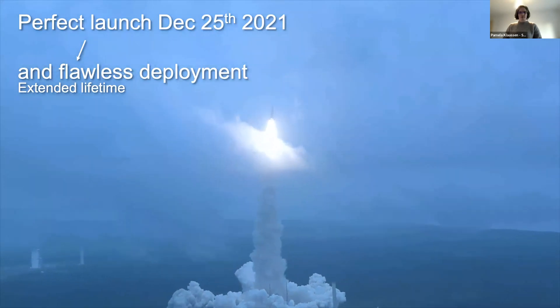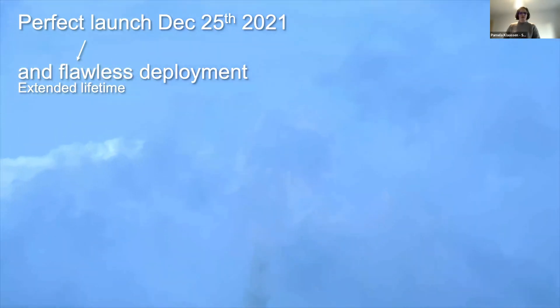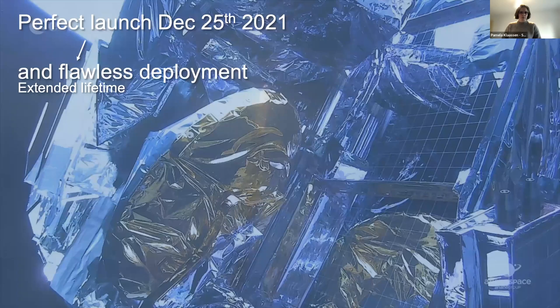It was a perfect launch. Shortly after, it had to perform a mid-course correction to ensure it was pointing in the right direction toward Lagrange point 2. That orbital injection was so precise that very little fuel was needed for the correction, and that has extended the lifetime of the observatory to what's now looking like much closer to 20 years.